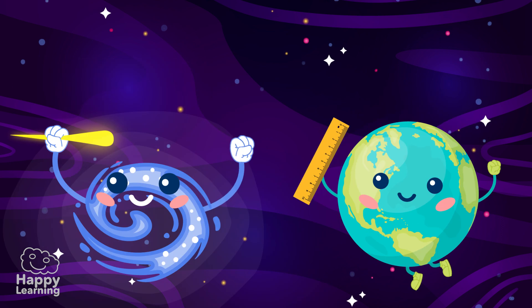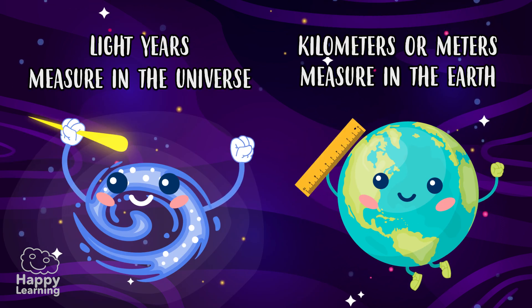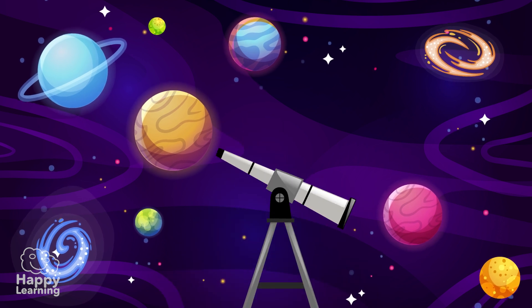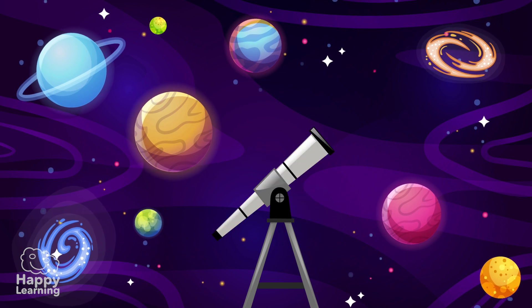But what do we use light years for? The universe is immense! It's so big that objects like stars and planets are very far away from each other. They are so far away that we can't measure these distances in kilometers, and even less in meters, because they would be huge figures.